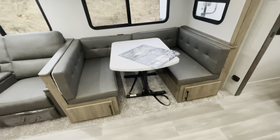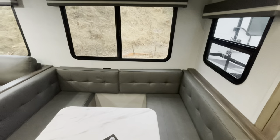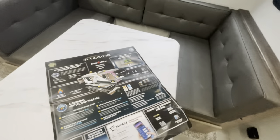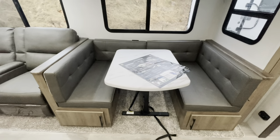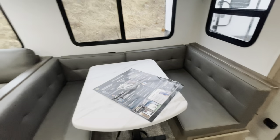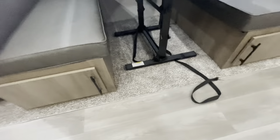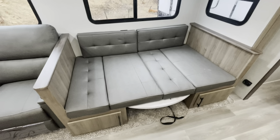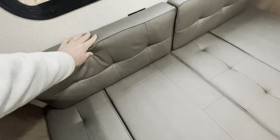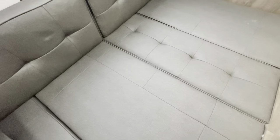The dinette is U-shaped. I already pulled the ottoman out to give you an idea. You can remove the backers, pull the table out, take it outside, drop it down, and use it as a coffee table — lots of options. Plenty of room around the dinette. Storage and receptacles. It does make into a bed — let's drop it down and take a look. There's the dinette down as a bed. You can remove or leave the backers. Very easy setup and breakdown.